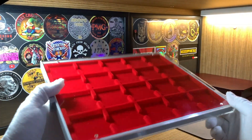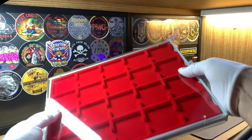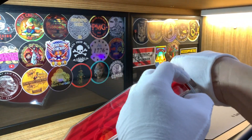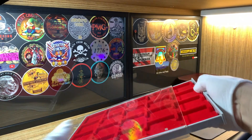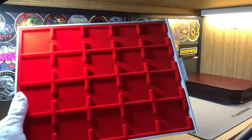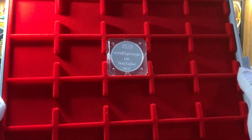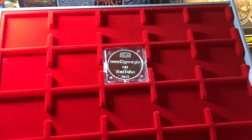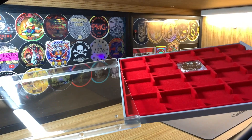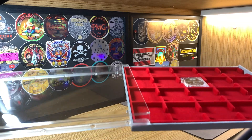Here's the coin box, and the way that this works is you can actually slide this out — hopefully I can do that with my gloves on. The capsules with the coins sit right over here just like that. It's really a beautiful and useful product, and you can slide this right back into the case.